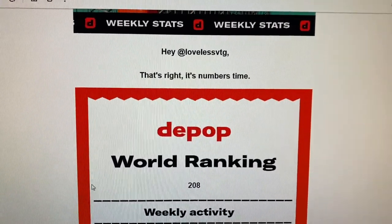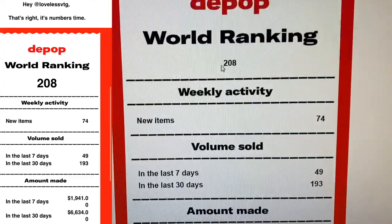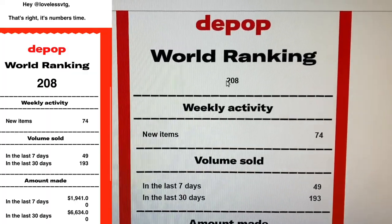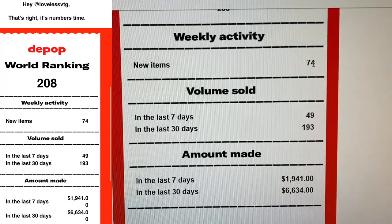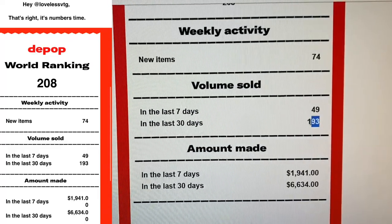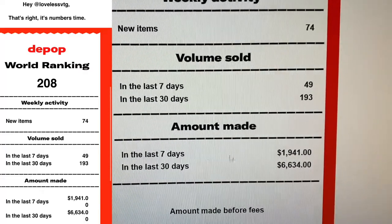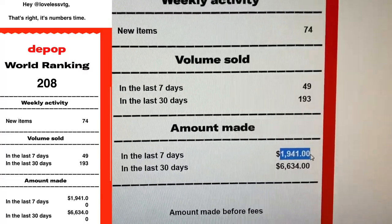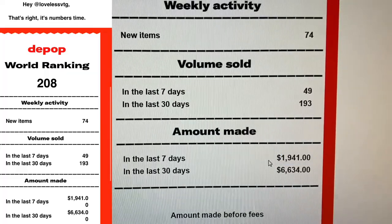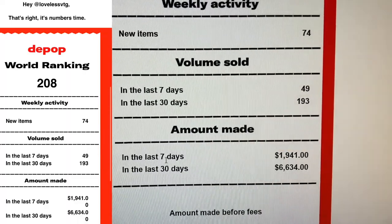So here is my sales rank email — I'll put a screenshot up on screen so you guys can see it better. I placed 208th this week, which is not my best; I think my best I've ever placed is like 80. I had 74 new items, sold 49 items in the last seven days, and 193 items in the last 30 days. My amount made this week was almost $2,000 — $1,941 — and I think last week was actually the same, so this week and last week I've almost netted $2,000 on Depop.